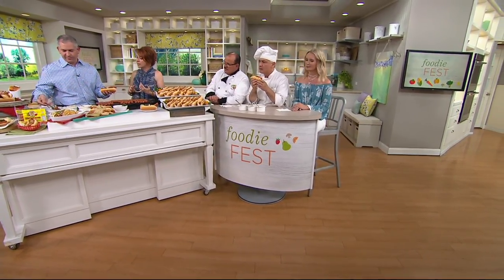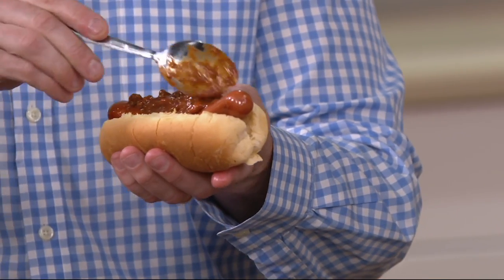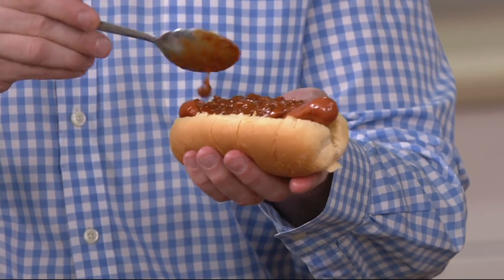But they're not all the same. First of all, these are all beef, and that has a lot to do with the flavor and the texture. Only the best beef — 100% bull's beef, which is the best beef you could buy.